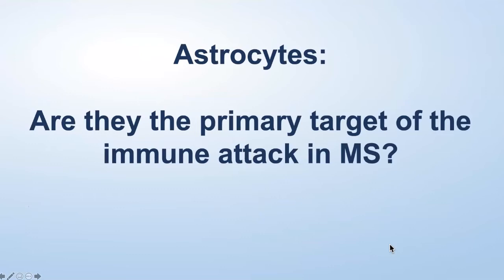So, astrocytes. Astrocytes are one of the three key cells in the brain. Neurons and oligodendrocytes are the other two key cells, and we hear a lot about them in any discussion of MS. But there are actually far more astrocytes in the brain than there are neurons or oligodendrocytes. In fact, astrocytes put out processes and surround neurons and oligodendrocytes completely, basically putting them in a cocoon.